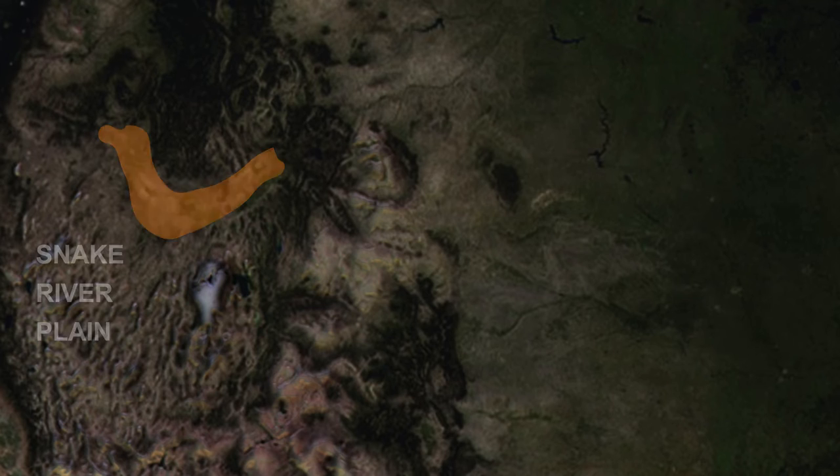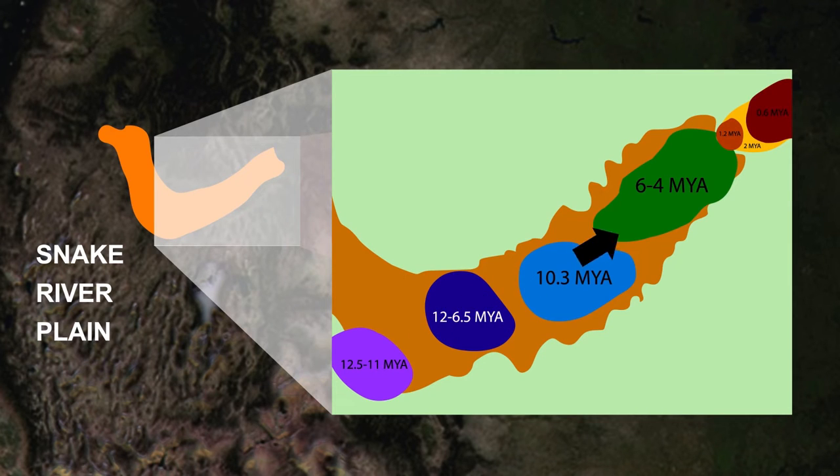The progress of the Yellowstone hotspot can be tracked along the Snake River Plain. At the now southernmost section of the Snake River Plain, a supervolcano eruption occurred 11.8 million years ago, when the hotspot was beneath modern-day Idaho. When the supervolcano erupted, so much material was released that the ground collapsed downward, forming a caldera spanning 60 miles.